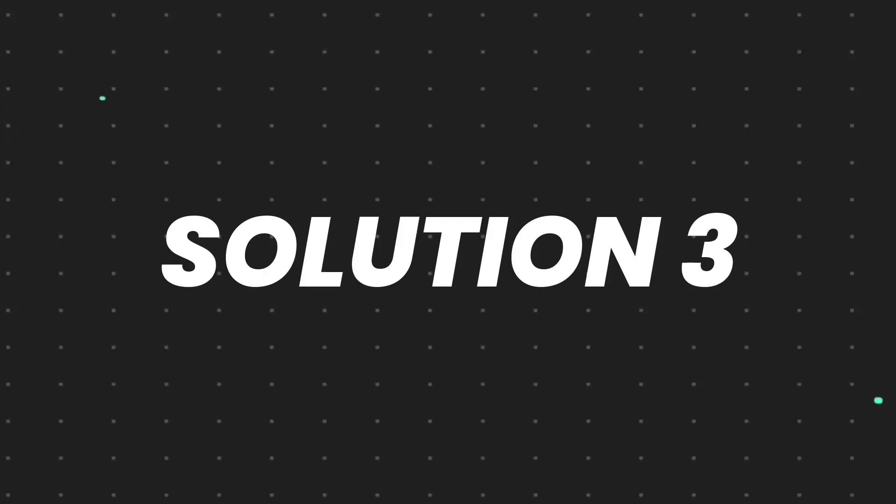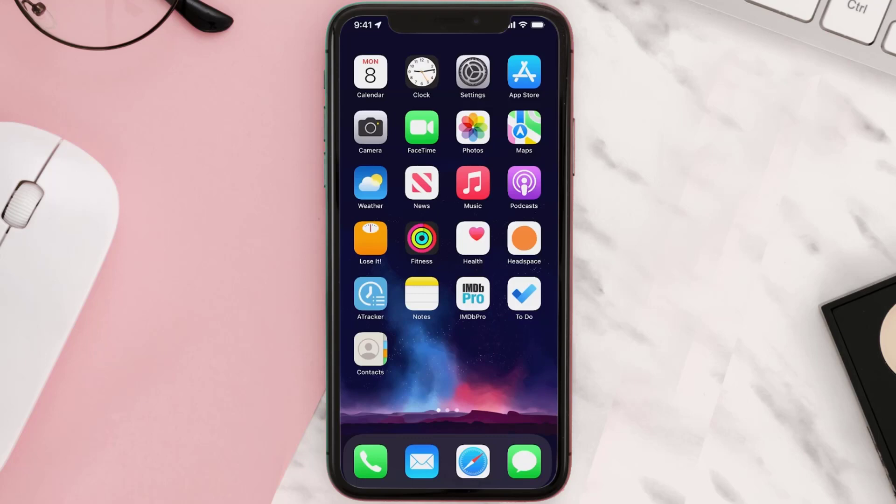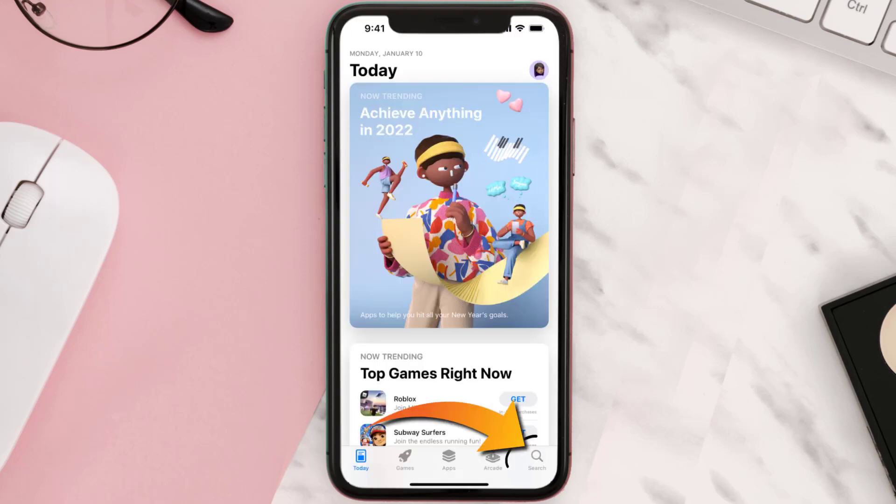But if it doesn't, then you need to completely reinstall the app. Follow the onscreen instructions to navigate all the way to the app page. Once you're on this screen, tap on Delete App to uninstall the app from your device. Once uninstalled, open up the App Store and search for the app.